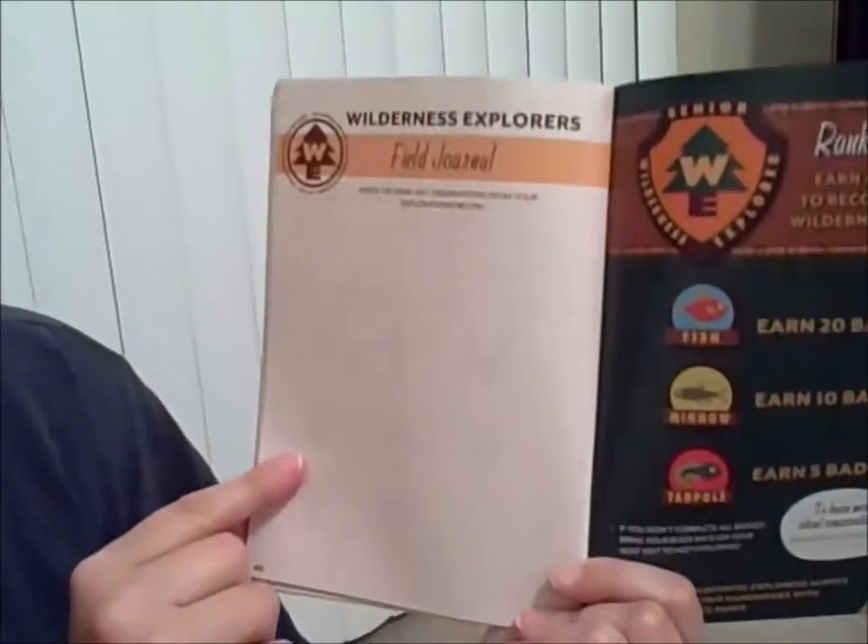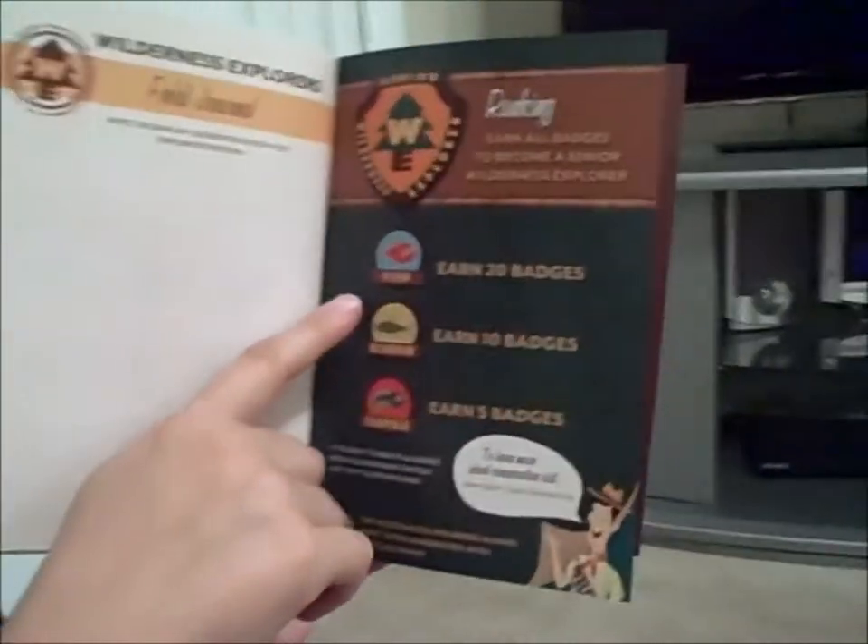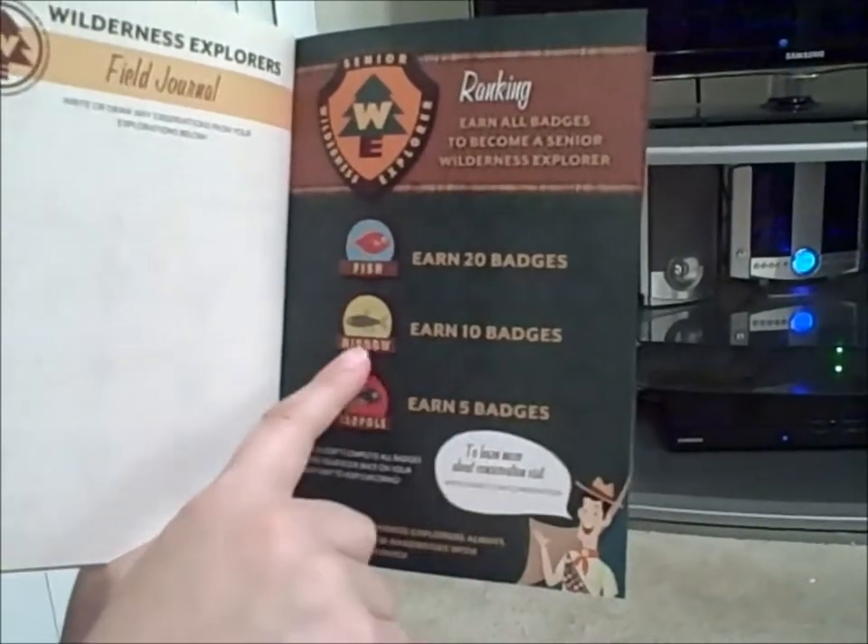There's even a little back page for your field journal, which I love, only because I'm a Tinkerbell fan — in one particular Tinkerbell movie they had to do a little live field journal to prove to her father there were pixies. Anyway, these are the rankings: if you earn 20 badges you're a fish, 10 badges a minnow, 5 badges you're a tadpole.